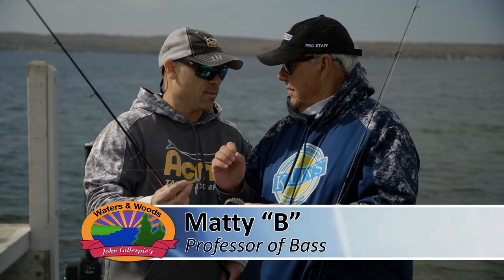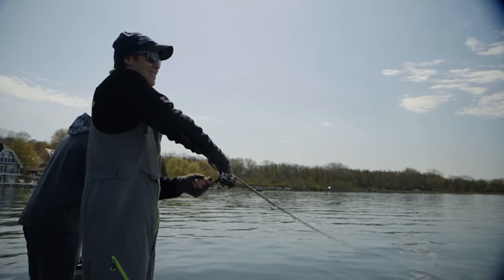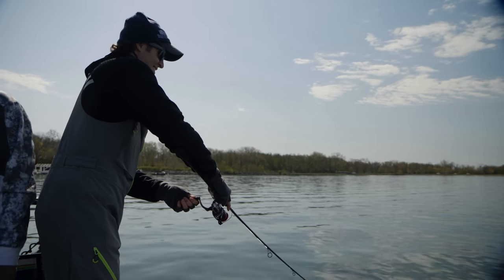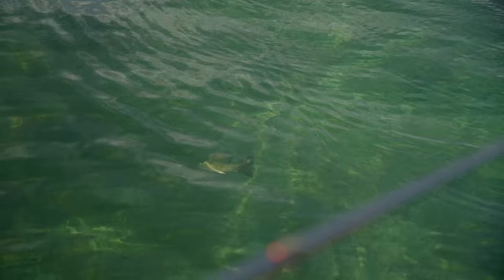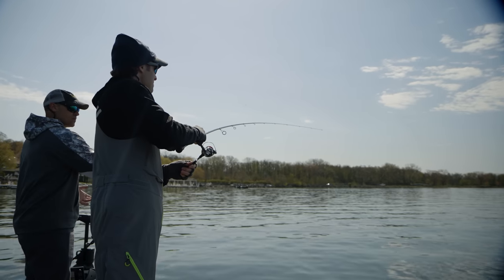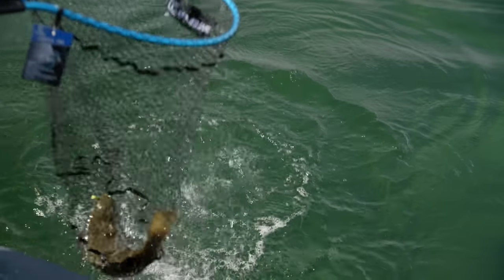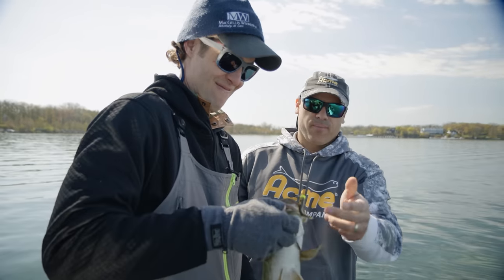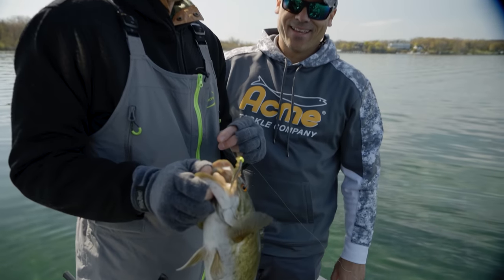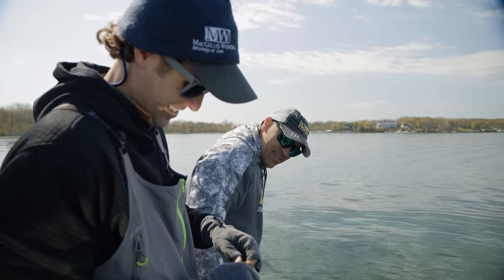Cast out and use a steady retrieve. In the springtime you can catch these fish in the middle of the water column — it doesn't have to be right on the bottom. Chris McGillis is going to be the first to connect this morning. It's a nice one! Look at how clear this water is — Lake Geneva is known for beautiful smallmouth bass. That's a nice fish. In May out here that's a good solid three-pound fish. How was that battle? Right in the tip of the mouth — nice job to get started.